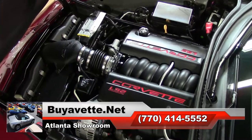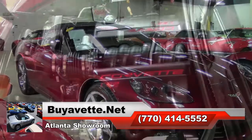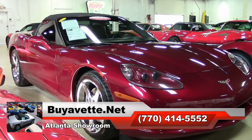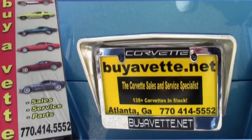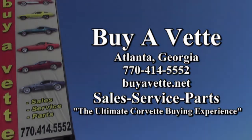If you'd like to know more about this car or see some beautiful photos, be sure to check out our website at BioVet.net or, better yet, contact one of our sales representatives right here in Atlanta at 770-414-5552. They'll be glad to help you with this car or any of the more than 120 Corvettes always available here in Atlanta.